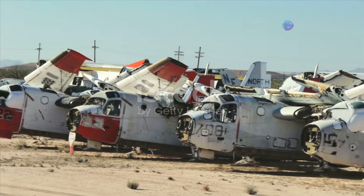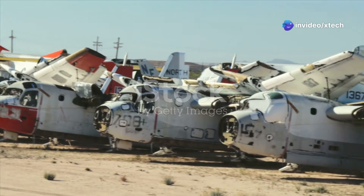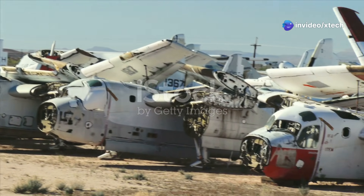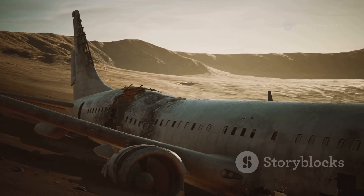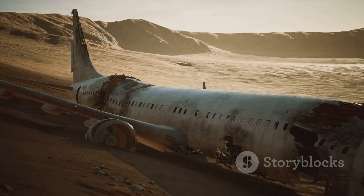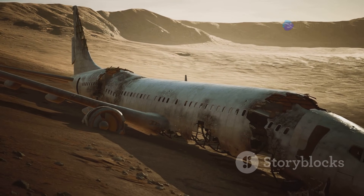Situated on the sprawling grounds of Davis-Monthan Air Force Base in Tucson, Arizona, the Boneyard is not merely a graveyard for obsolete aircraft. It is a testament to human ingenuity, a vast repository of aerospace history and a vital cog in the machinery of national defence.